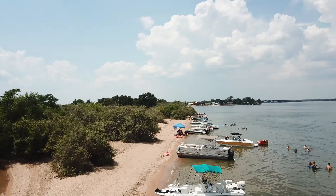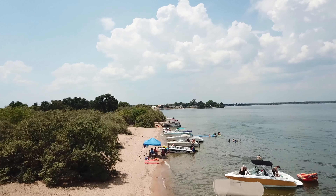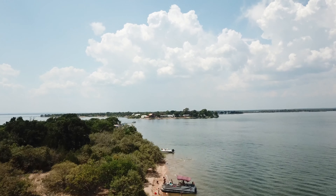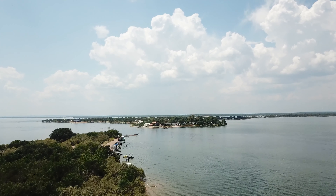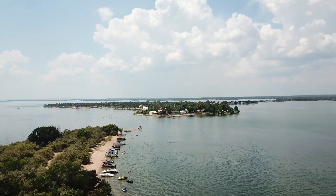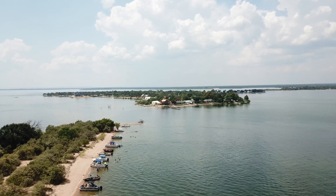But it was well worth it once we got onto the lake. It's a pretty big lake, so it took us about 20 minutes to get to the sandbar. We headed north and got to this beautiful sandbar — or island sandbar, you can call it either — and there were a lot of boats there.